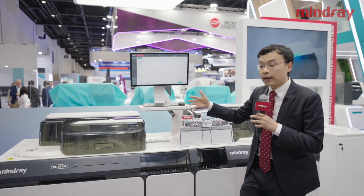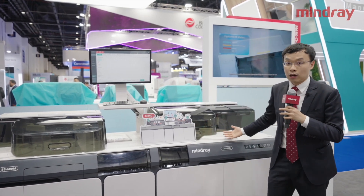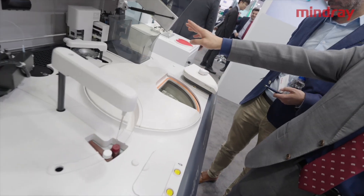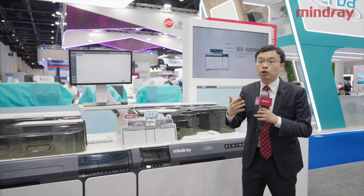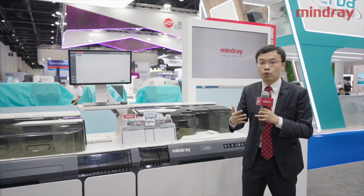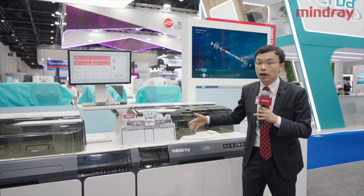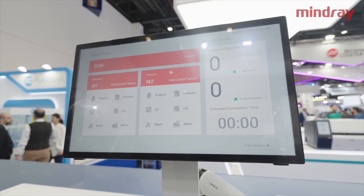Now it can be integrated further with our new immunology part, CL2600i. This is a new immunology analyzer that integrates 240 throughputs within only one square meter, and it still has a really big capacity and powerful functions.